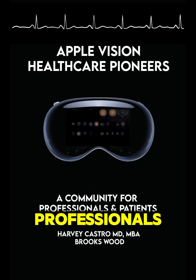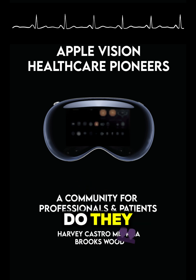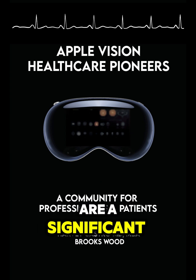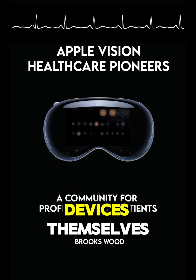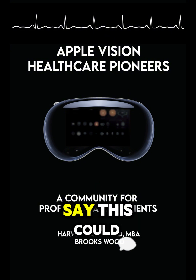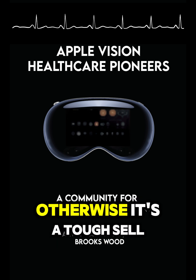It's about building a support system for healthcare professionals navigating this new frontier. Now, let's talk cost — these devices don't come cheap. Apple Vision Pro headsets are a significant investment, especially for smaller clinics or hospitals with limited budgets. And it's not just the upfront cost; we need to factor in training, implementation, and ongoing support. It's about demonstrating a clear return on investment. Administrators need to see how it translates into tangible benefits like improved patient outcomes or long-term cost savings. Otherwise, it's a tough sell.